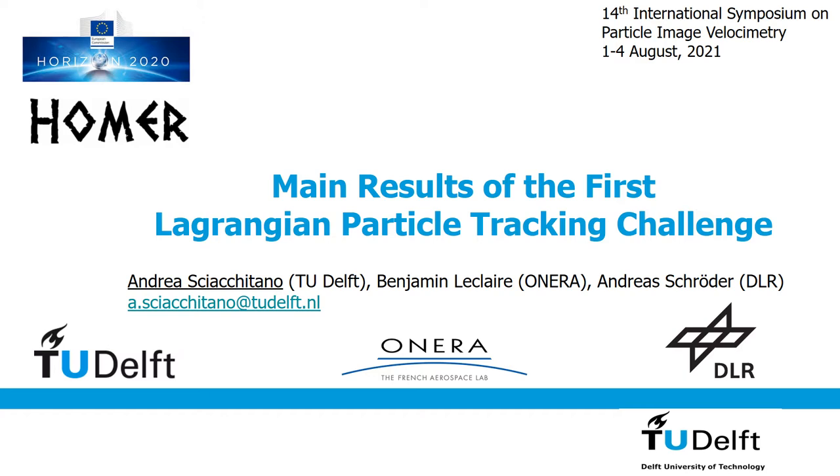Hello everybody. I'm Androsha Chitano from TU Delft and in this presentation we'll discuss the main results of the first Lagrangian particle tracking challenge. The work has been conducted in collaboration with Benjamin Leclerc from Manera and Andros Schroeder from DLR within the framework of the Horizon 2020 project HOMER funded by the European Commission.